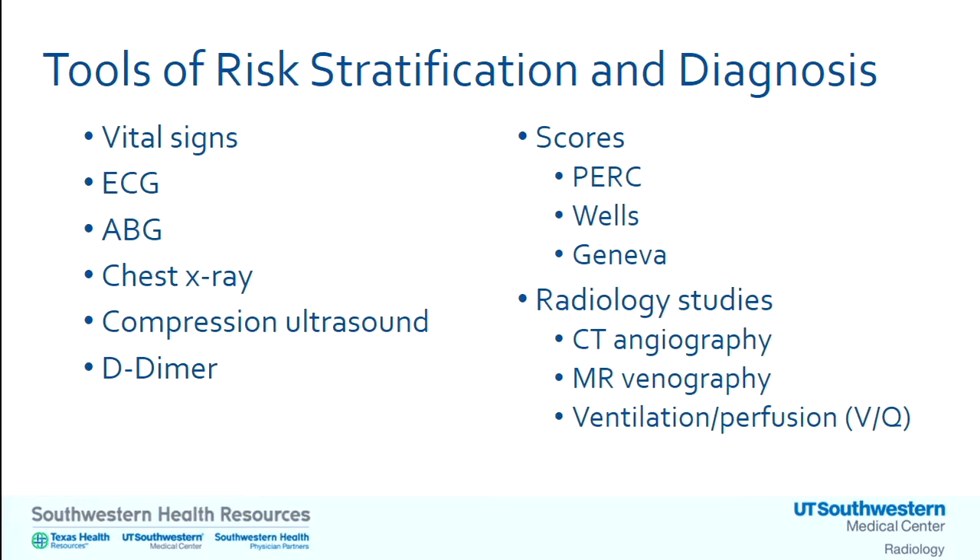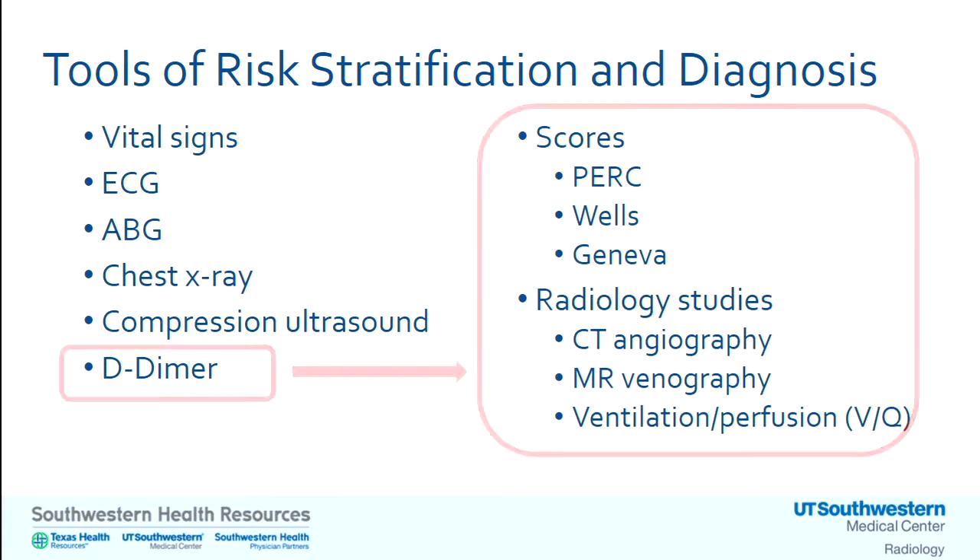There are several diagnostic tools we've been taught to use: vital signs — classically tachycardia or hypotension — the ECG, particularly right heart strain; the ABG, which has fallen more out of favor since many patients now have interstitial lung disease; chest x-ray; compression ultrasound; D-dimer; and then clinical scoring systems. I'll be discussing three specific scores and how to best use them, and when to proceed to angiography or other imaging studies.